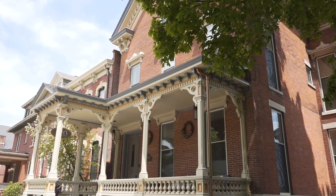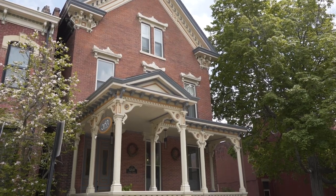This is the historic Bradley House, what we call it. It's actually the William L. Bradley House here in Dubuque, Iowa on Locust Street.